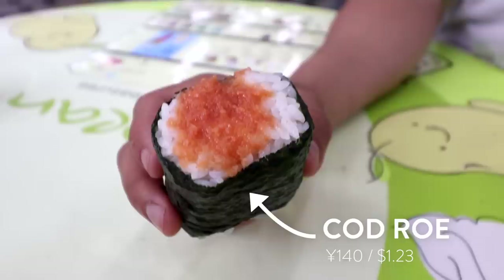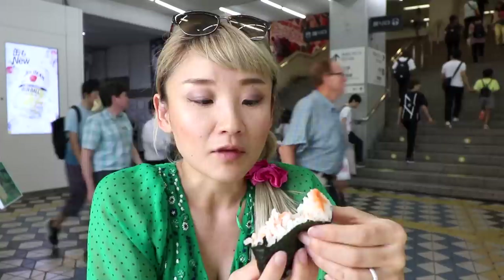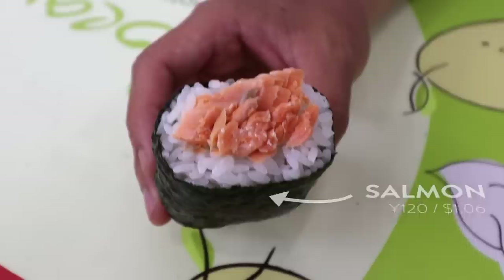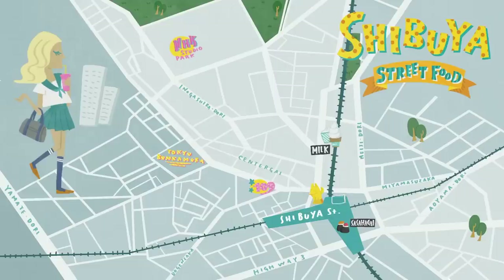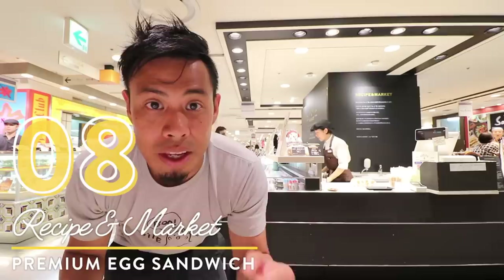I always get this mentaiko, which is a little bit spicy. So good, you should definitely try it. It has so much inside — a handmade soft fluffy texture, which I love. The salmon also puts a smile on my face. Now let's move on to the food floor of Tokyo department store, also known as a depachika.